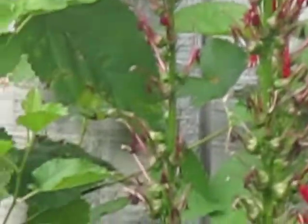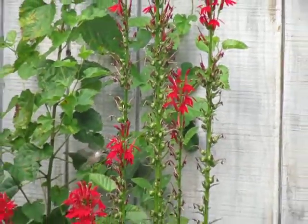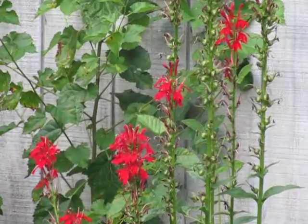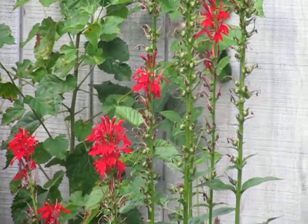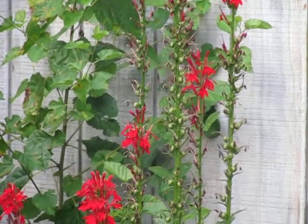A lot of people do plant native plants for hummingbirds, which is a great way to attract them. But let's talk about how they pollinate. The feathers on the top of their head is actually where the pollen collects as they move from plant to plant, and also on the tips of their beak.